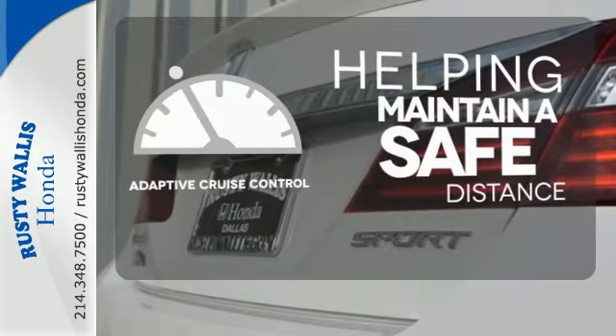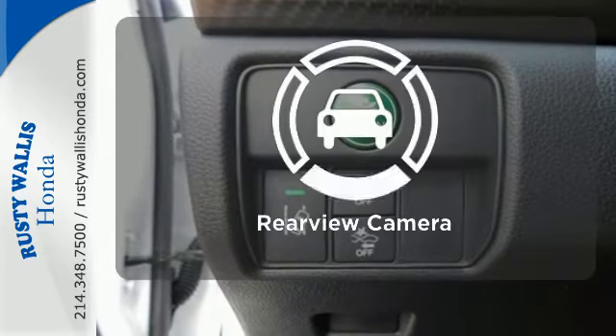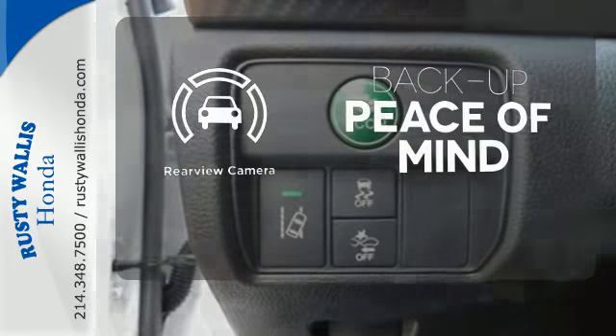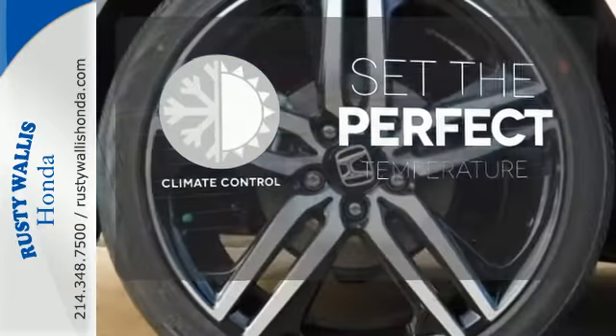You can maintain a safe distance in even the busiest traffic with the adaptive cruise control. Hindsight is 20-20 with the backup camera. The climate control lets you set the temperature exactly where you want it.